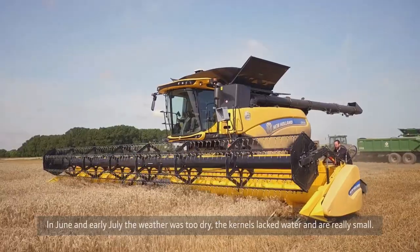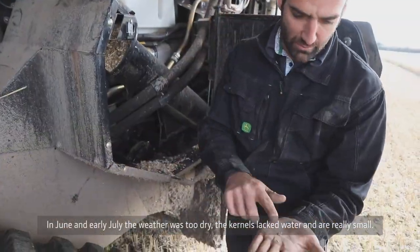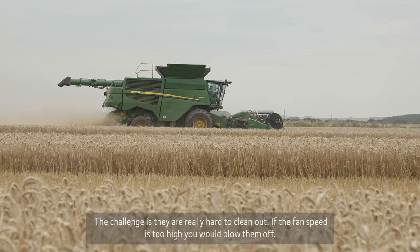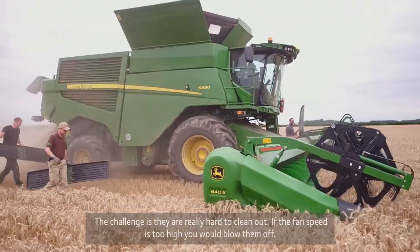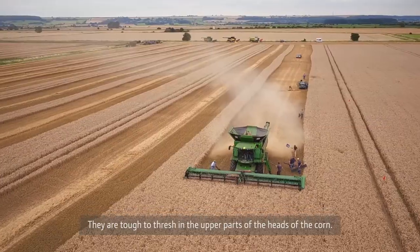In the June to early July timeframe it's been too dry, and therefore those kernels are really small — they didn't get enough water. The challenge with those is they are really hard to clean out. If you take the fan speed too high you would actually blow them off, and they are also tough to thresh if they are sitting in the upper part of the heads of the ear.